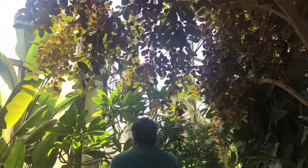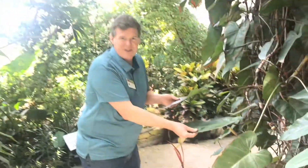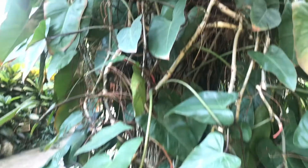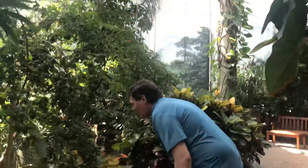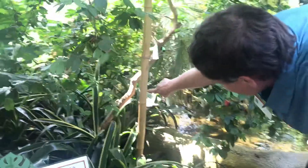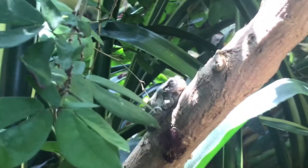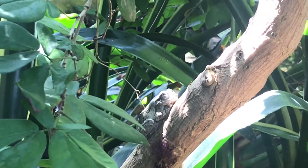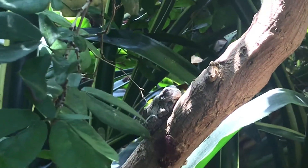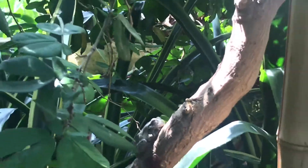Let's continue to explore. On the vines — philodendrons, bird of paradise, a red leaf philodendron. We have found another one of our friends. If you look on the trunk right here — that is a gray tree frog. They're native to this area as well, but they love it in here. Beautiful calls at night. Now let's leave him alone.